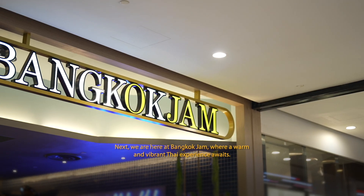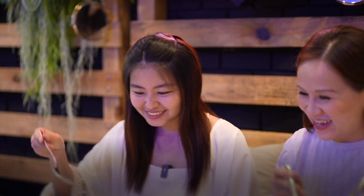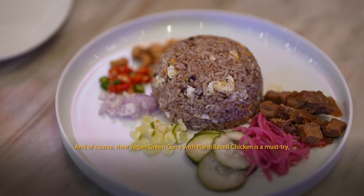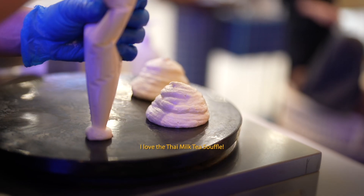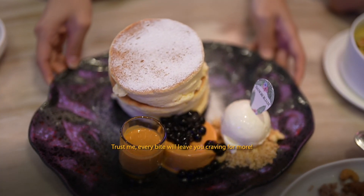Next, we're here at Bangkok Jam where a warm and vibrant Thai experience awaits. Start your adventure with grilled pork collar and wok hei olive fried rice. And of course, the vegan green curry with kampung-based chicken is a must-try, packed with the quintessential flavours that make it a Thai classic. I love the Thai milk tea soufflé — every bite will leave you craving for more.